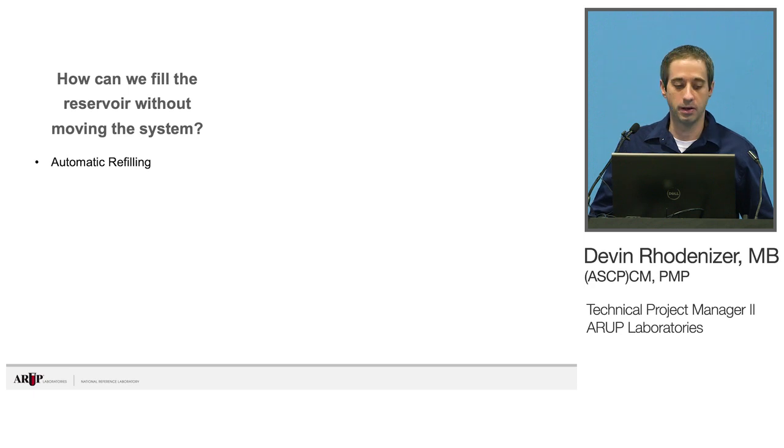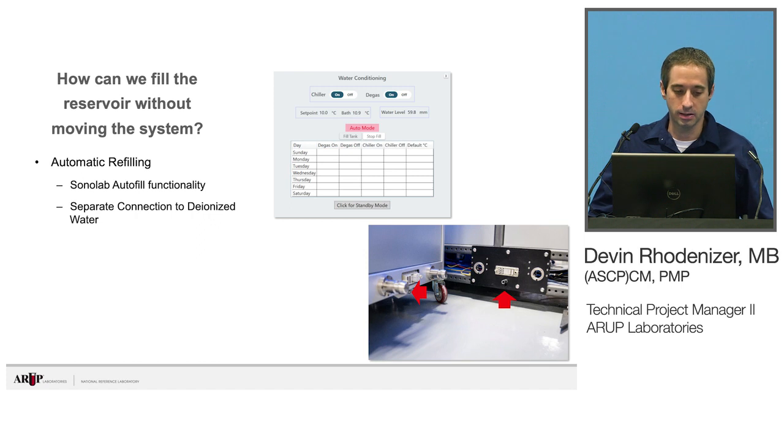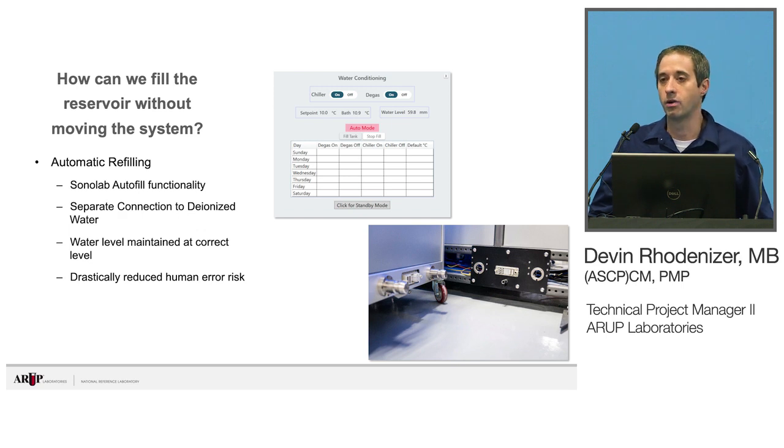Kovaris has added an automatic refilling function to SonaLab — an autofill mode — so as long as a water line is connected, it'll constantly refill the system. We can put the system in without any water, and about 45 minutes later it's full and degassing and ready to go. On our side, we added a separate connector to the deionized water system — kept separate from the docking mechanism because water and electricity don't mix. This always maintains the water level at the correct level and drastically reduces human errors, because now there's no one eyeballing whether the water level is right.